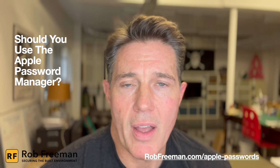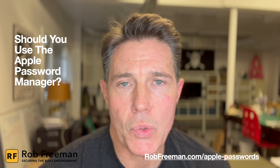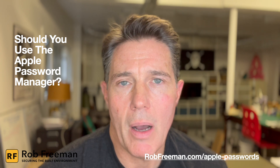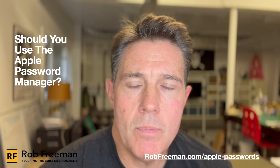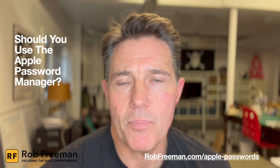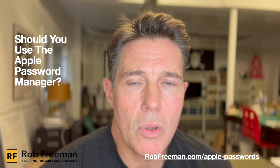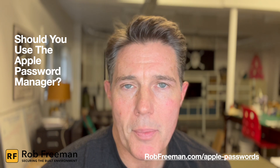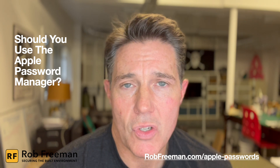Some of these password managers have found vulnerabilities. Apple has found vulnerabilities in its own system. A company called LastPass, a third-party password manager, reported in 2022 that they were hacked, and through a series of blog posts revealed how the situation was more serious than they initially thought. A link to an article about different password managers and their history of being hacked is available below the video. Every company is vulnerable or at risk of being hacked, so you need to choose whether the Apple environment or a third-party option is the best choice for you.